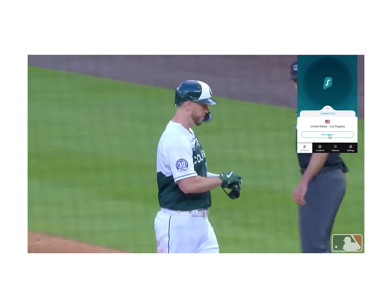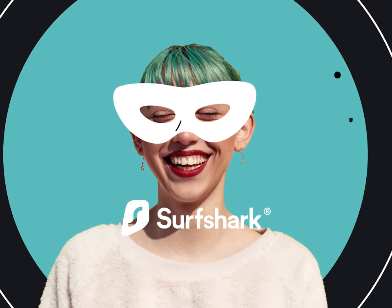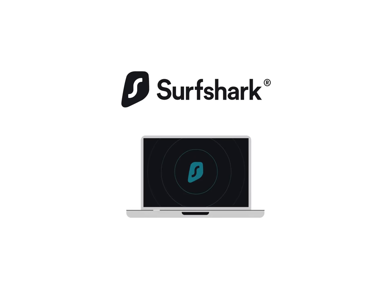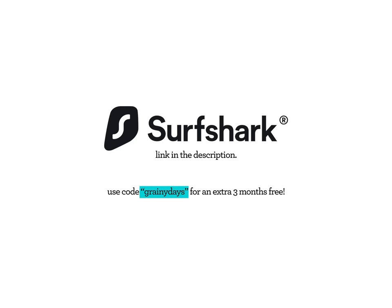Personally, I use Surf Shark to access in-market games that are usually blacked out — by simply switching my VPN's network to somewhere out of the area, it unlocks access so I can continue to watch my teams lose over and over again. Security is important too. Public Wi-Fi is the best way for tech-savvy outsiders to rip into your data, but you can take preventative action with Surf Shark by masking your IP address, keeping your personal information private. Surf Shark offers a 30-day money-back guarantee. Find the link in the description below and use code GRAINY DAYS to get an extra three months of Surf Shark for free.